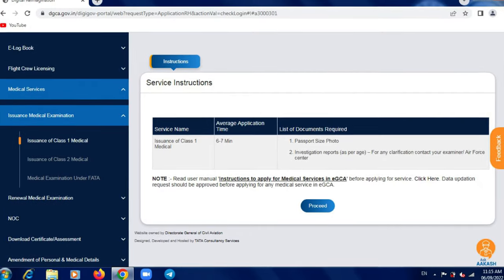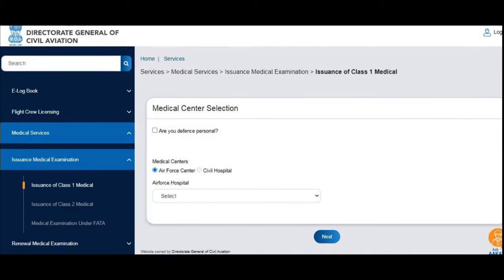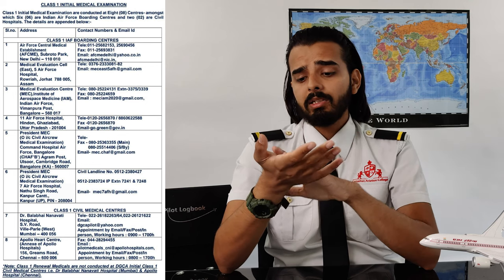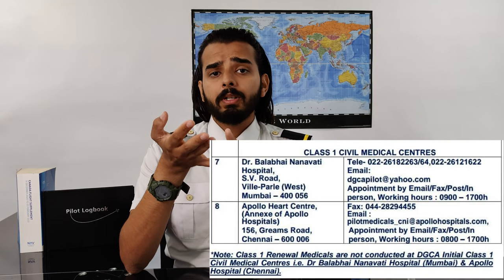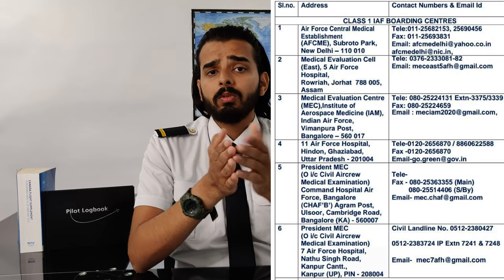I'm not sure whether DGCA has removed the conventional email method, so I'll just tell you about the EGCA method. Applying through EGCA is very easy and fast, and you'll save a lot of time. Just log into your EGCA ID, there you'll find the section of issuance of medical. Click on that, fill in your general details, and it will also ask you from where you need to get your medical done and what date you are looking for. Right now there are just 2 civil hospitals allowed to conduct Class 1 initial medical — Nanavati Hospital in Mumbai and Apollo Heart Centre in Chennai.